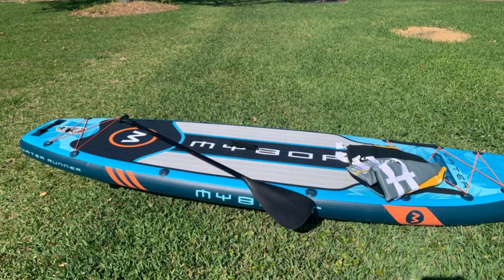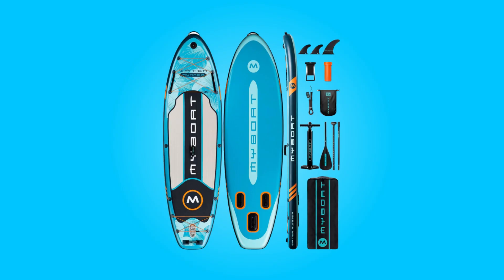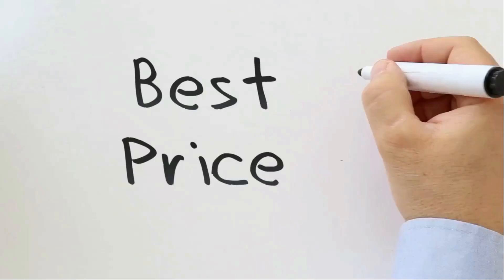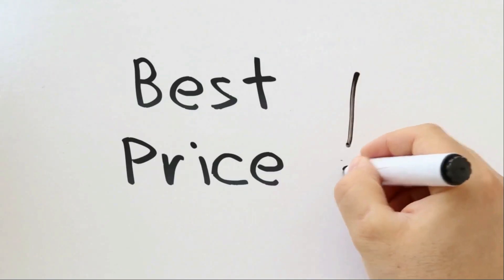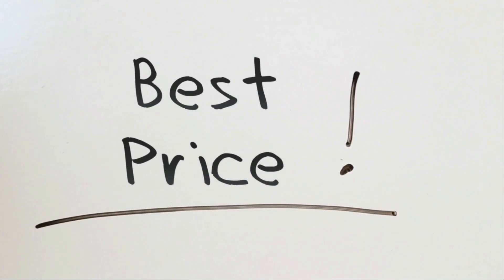In this review, we delve into the standout features and benefits of this paddleboard, exploring how it sets itself apart as a top contender in the market. Check the link in the description below to get the most updated price in real time — you never know when these things might go on sale.